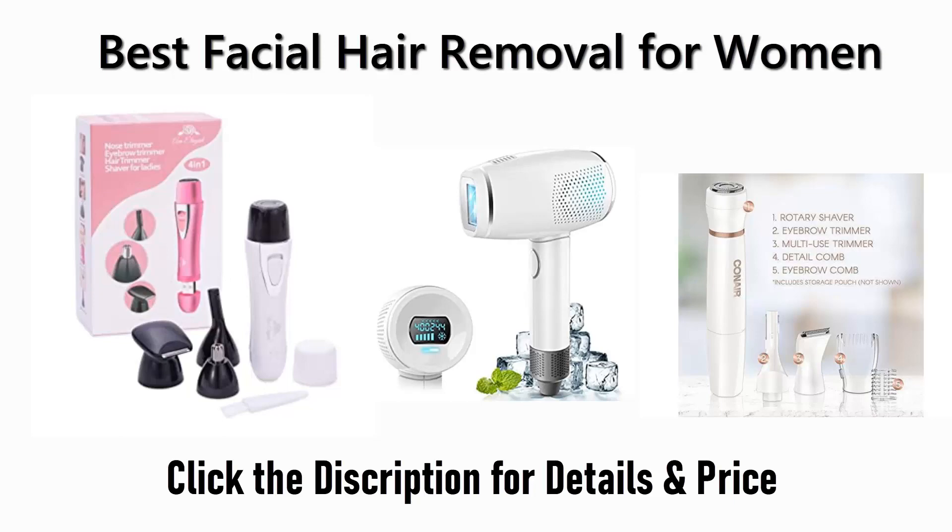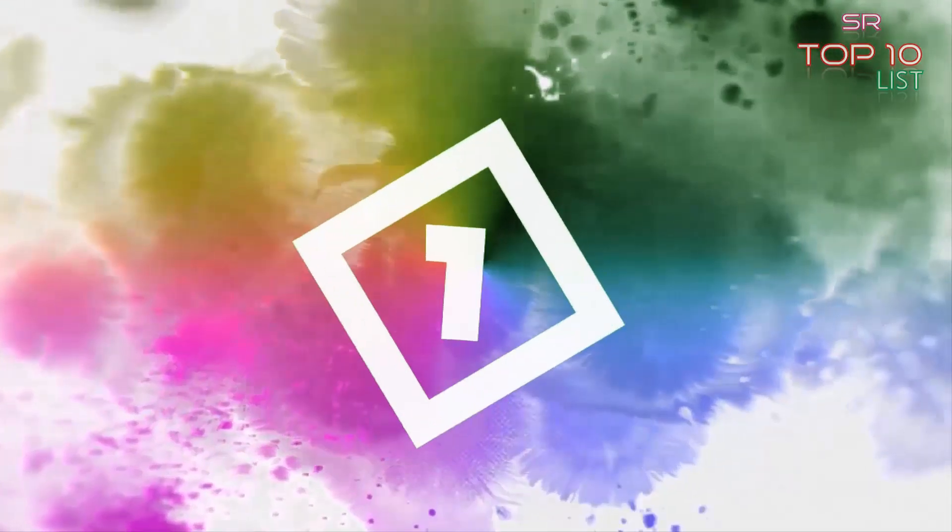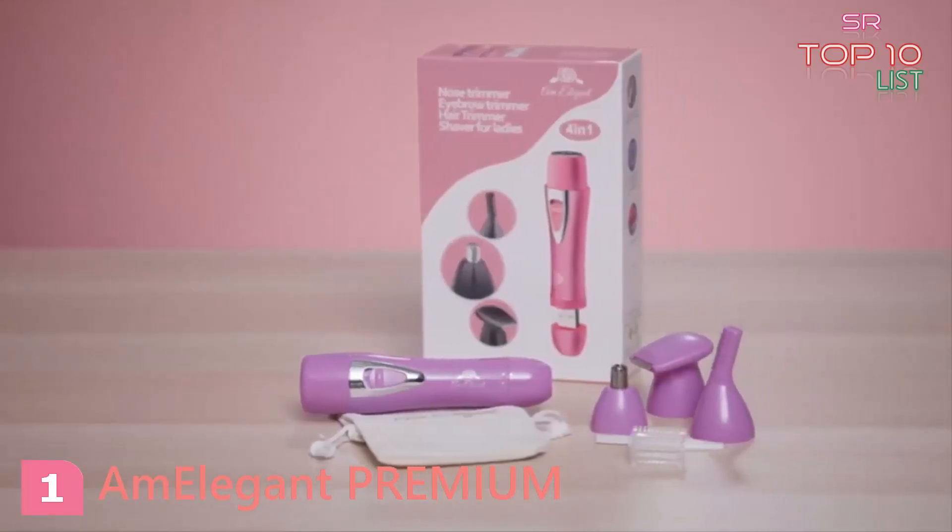Number one: tired of wasting time and money at the salon removing facial hair? Save the cash with the AM Elegant facial hair remover and nose trimmer.